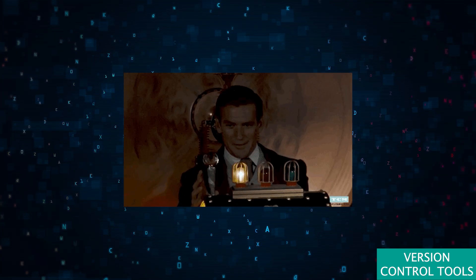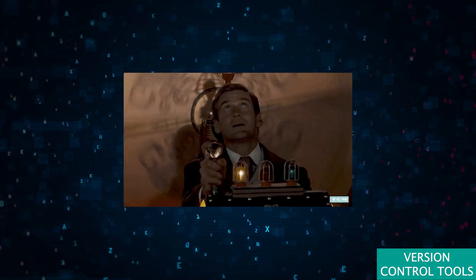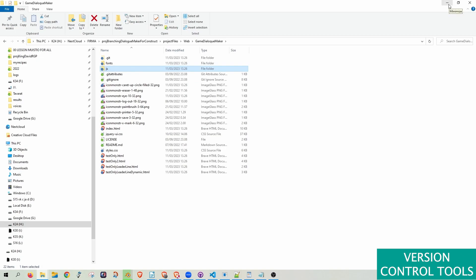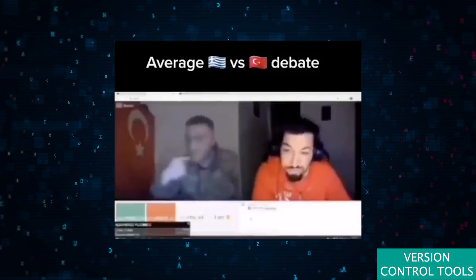These tools not only prevent the chaos of conflicting changes, but also serve as a time machine, enabling developers and scientists to revisit earlier states of their work, understand the evolution of their projects, and collaborate more effectively regardless of geographical barriers.